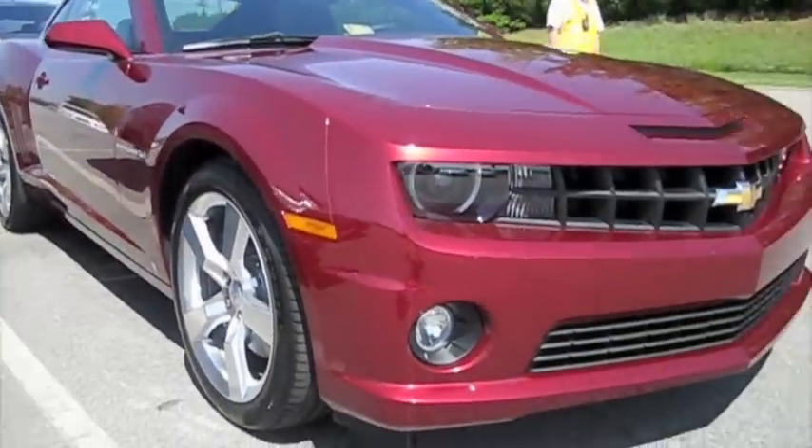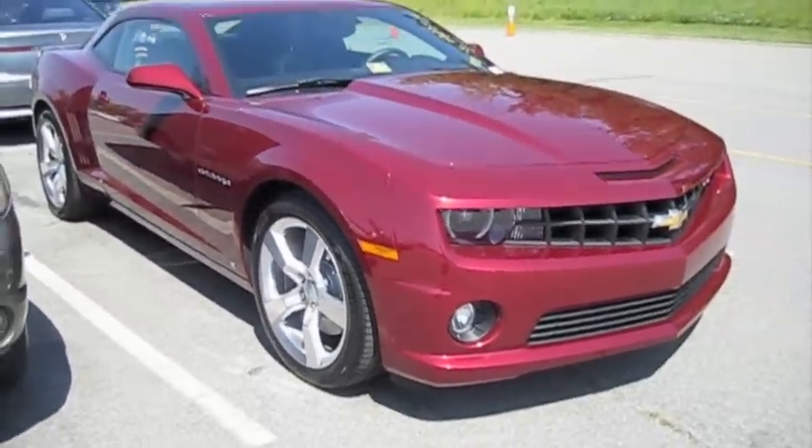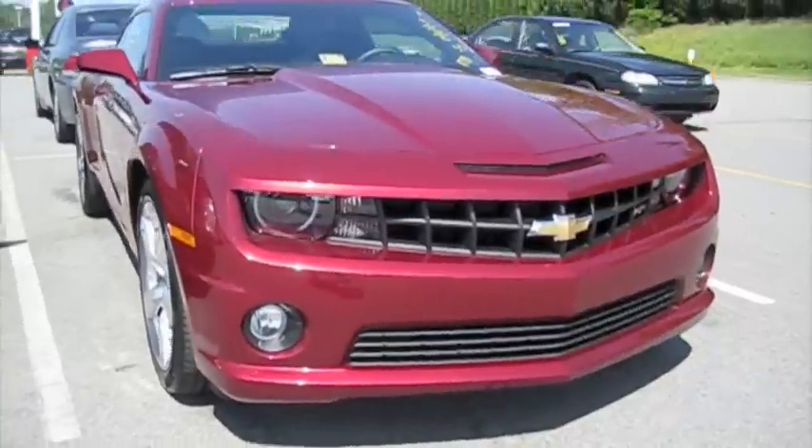I hope you guys enjoyed the tour on the 2010 Camaro SS. Be sure to catch me next time, got a lot more where that came from. Take care guys.